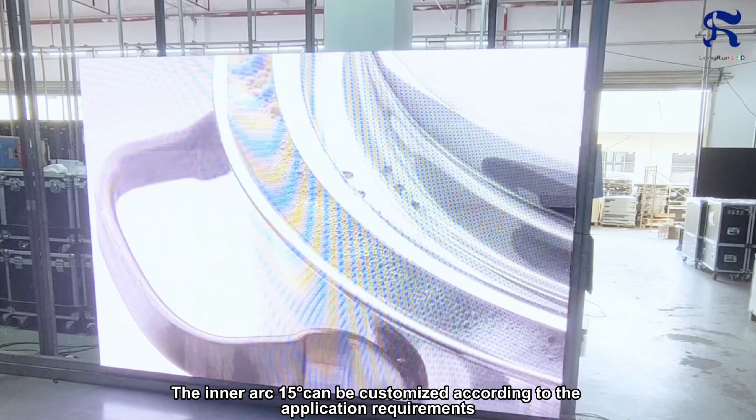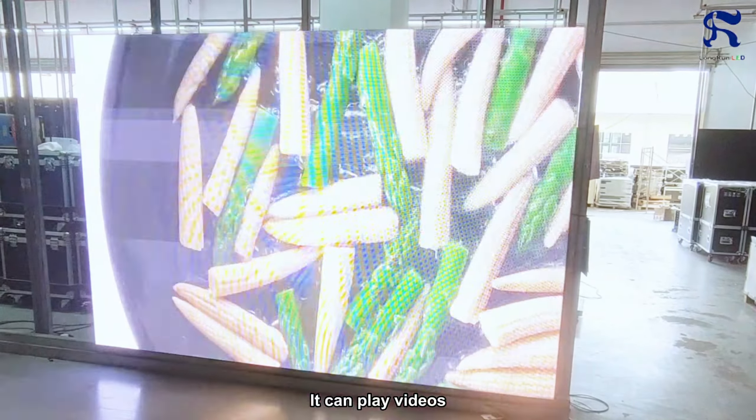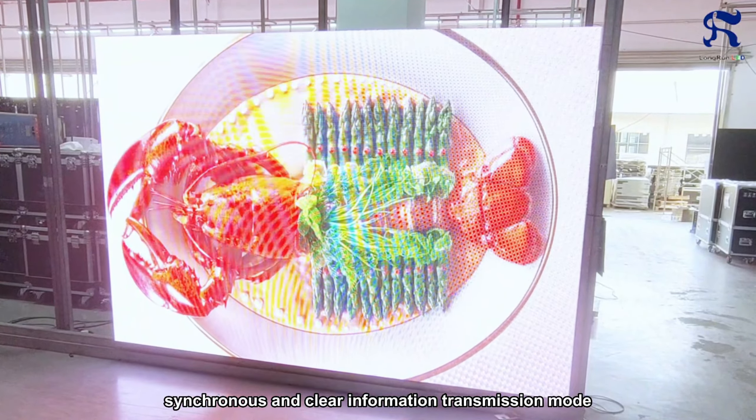It can accept various video input signals such as CVI, VGA, HDMI, etc. It can play video, graphics, and other programs as well, and display information in real-time with synchronous and clear information transmission mode.